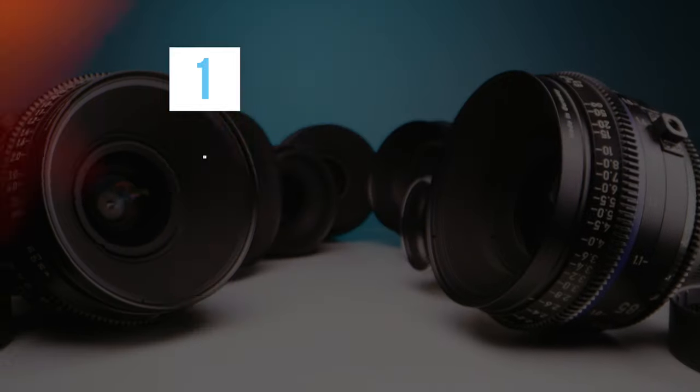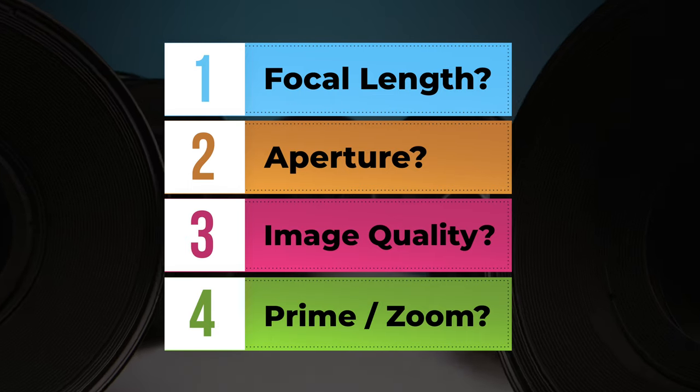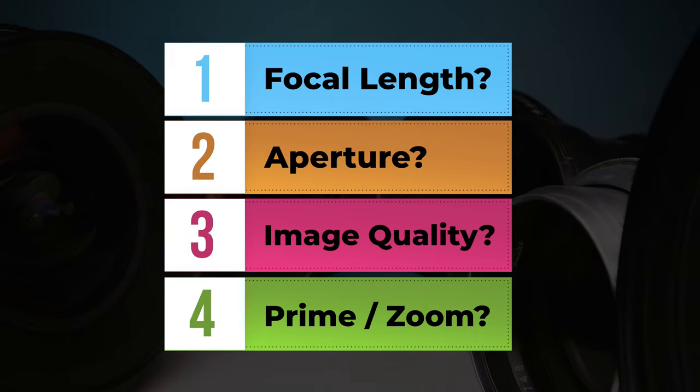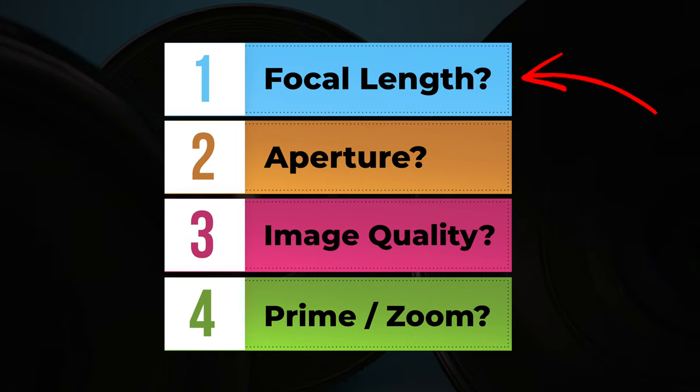The main things I consider when picking up a new lens are: what focal length the lens is, what is the aperture range, how good is the image quality, and is it a prime or a zoom lens. So let's break these four things down, starting with the focal range.